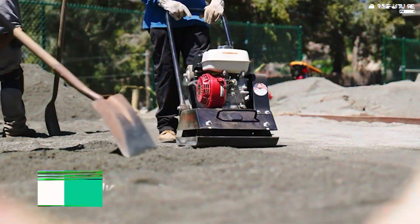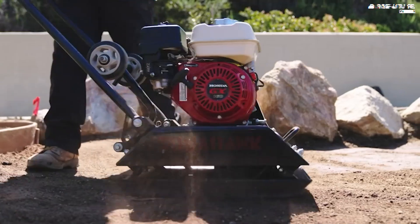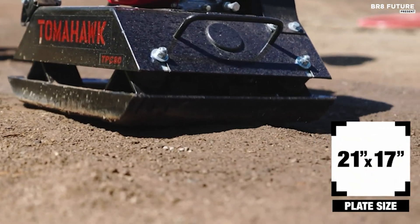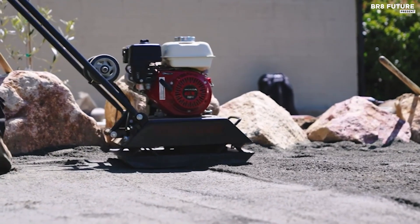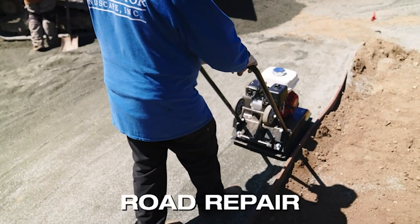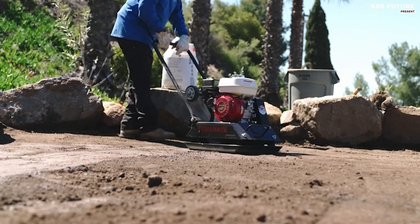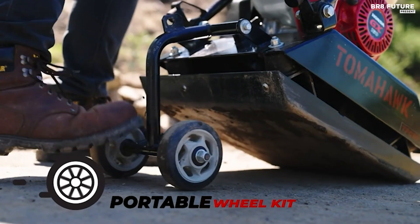The Tomahawk 5.5 HP Honda vibratory plate compactor stands out as the premier choice in its category, offering unparalleled performance and reliability. Powered by a robust 5.5 HP Honda engine, it delivers exceptional compaction force capable of compacting over 3,000 pounds per square foot with ease. This compactor is designed for efficiency, boasting a travel speed of 79 feet per minute ensuring rapid completion of tasks.